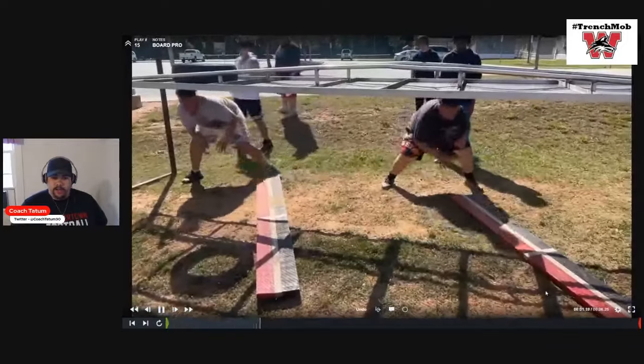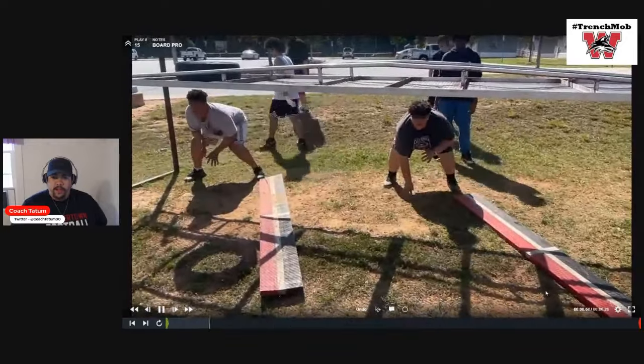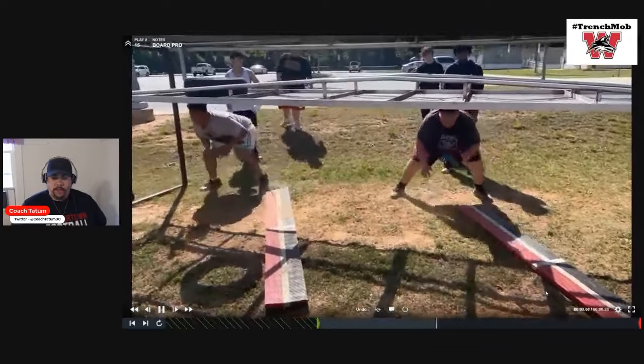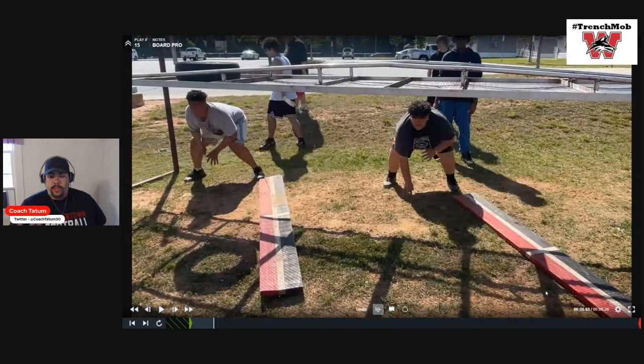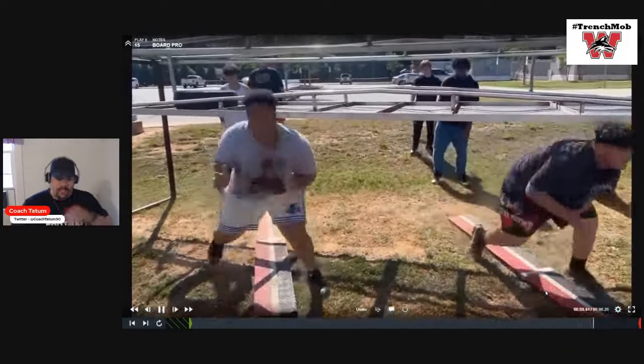Just another look at it right here. He does really well with the step on that second step, boom boom, and then works down the board. I know a lot of guys are like, 'I wouldn't have them under the chute with no helmet on.' This is multiple days of us being out there — I don't start them right under the chute. I teach the drill so they don't have to worry about height, and then I put them under the chute. In spring ball you have helmets on, but we work these hips, getting flexible and staying low.